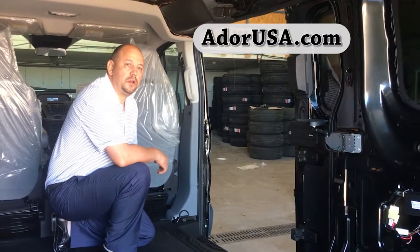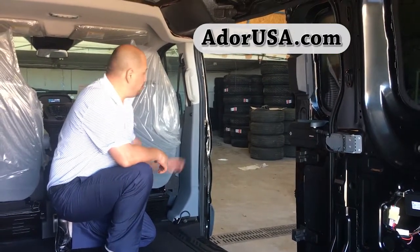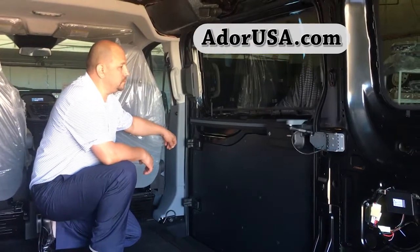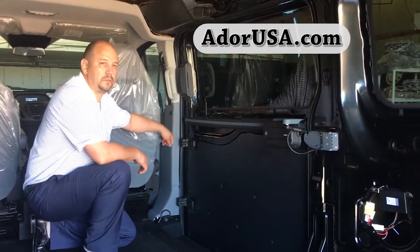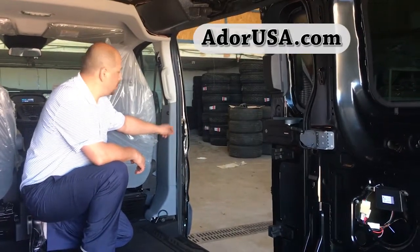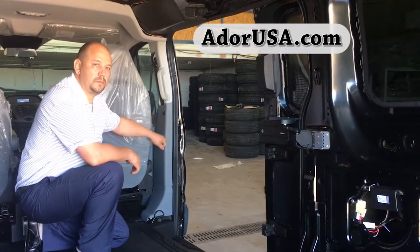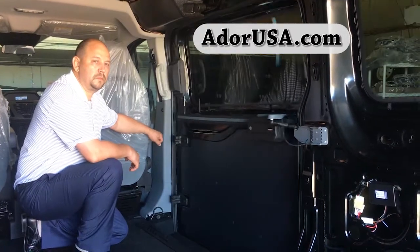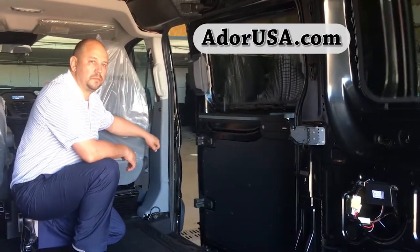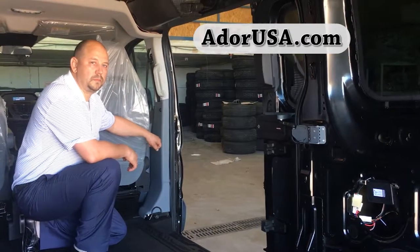It works from the activation button for the passengers. The driver.